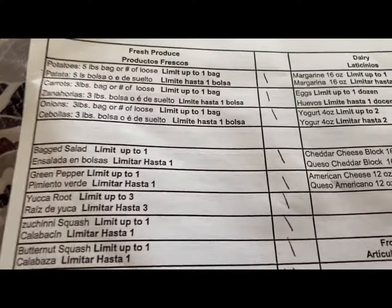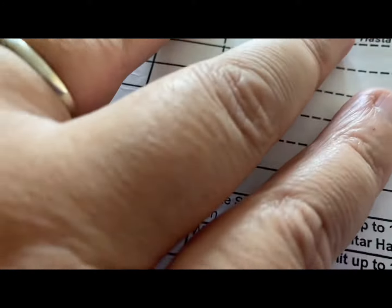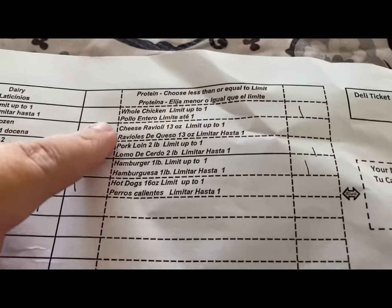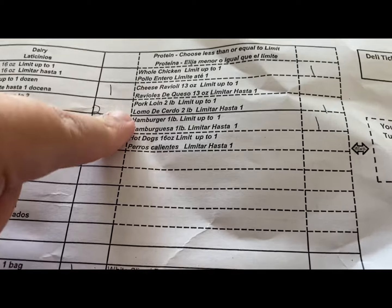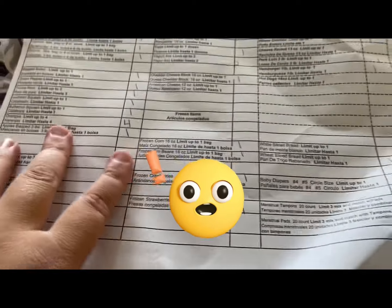So let's see what we've got here. This is the list of stuff that they had. Let's see, where are the meats? For the meats, they usually have this whole thing filled up, but they only had these five options to choose from. So they're limited in food.